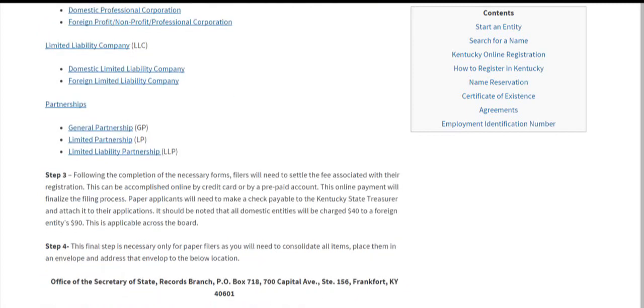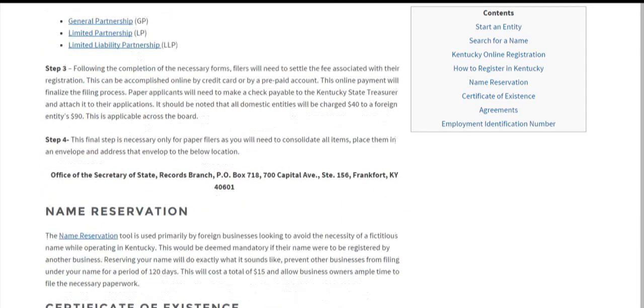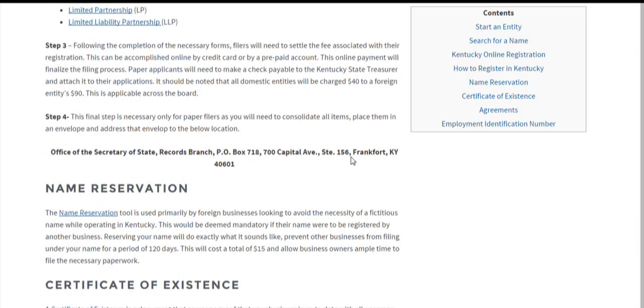Step three: once you've finished the forms and provided all the necessary information, if you're filing online you'll get to a point where you can pay the filing fee — you can choose between a prepaid account or payment by credit card. Domestic entities pay $40; foreign entities, regardless of entity type, pay $90. Once you're done paying, you're finished filing online. However, if you're filing via PDF, attach a check made out to the Kentucky State Treasurer to your application and mail both to the address shown here. That's the end of your filing process.